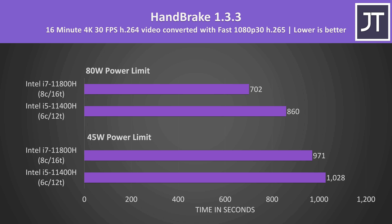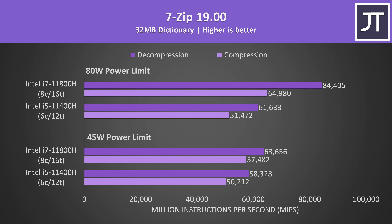Handbrake was used to convert a 4K H.264 video file to 1080p H.265. This is another threaded test, so again less of a difference with the lower 45 watt power limit — the i7 was 6% faster despite its additional cores, but then it's 23% faster once those extra cores are able to get the power they need. 7-Zip was used to test compression and decompression. This application had above average differences compared to others tested even with the lower 45 watt TDP, so perhaps the cache difference matters more here. Again the difference is larger with the higher power limit as the i7 can better get to work.